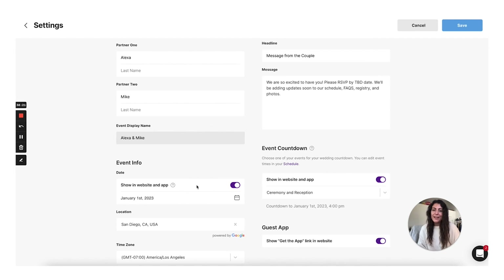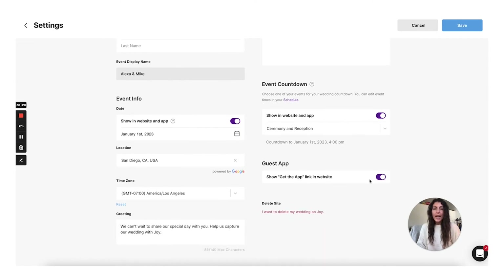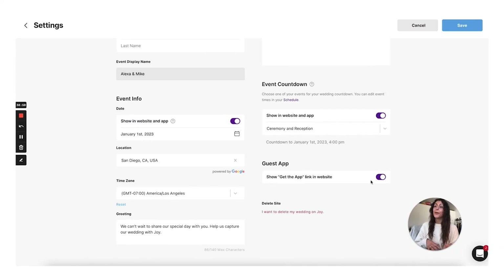Similarly with event info, you can toggle that on and off, update your date and location, and even select the time zone. The other thing that I think is really cool about Joy is that they have an app, and the app is also really great and easy to use. You could encourage your guests to download the app so they have all of the wedding information easily on their phone, so they don't have to search for the wedding website when they're closer to the wedding time. You can either have the option to download the app or not by toggling it on and off. I also really like that there is a way for guests to easily upload photos and videos to the app, and then you have a curated collection of those photos. I think that's a really cool detail they've designed into their wedding website platform.